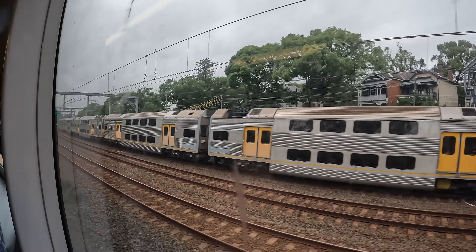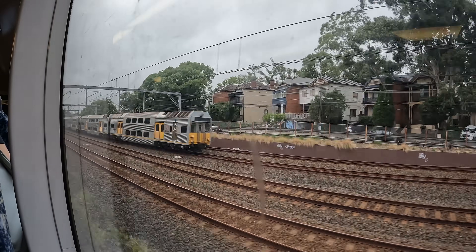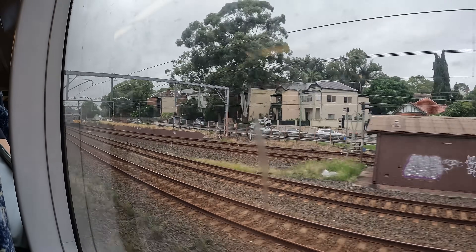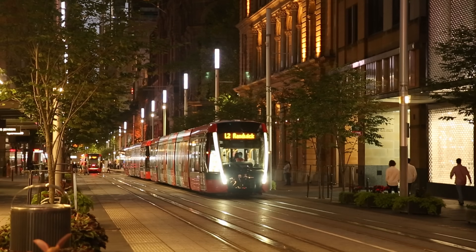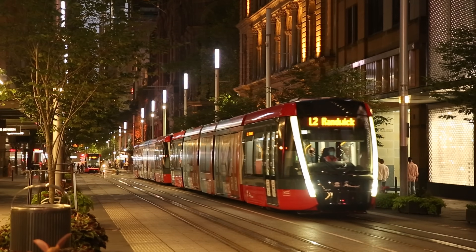When regular viewers of this channel think of public transport in Sydney, they probably think about the city's iconic double-deck electric trains, the Sydney Metro, or the modern light rail system. But in this video we're going to take a look at the other transport mode Sydney is well known for: ferries.